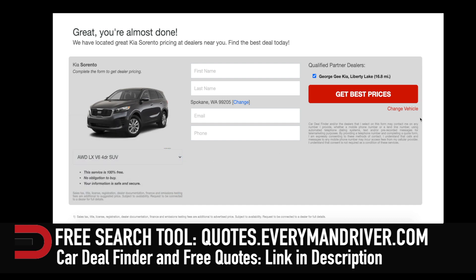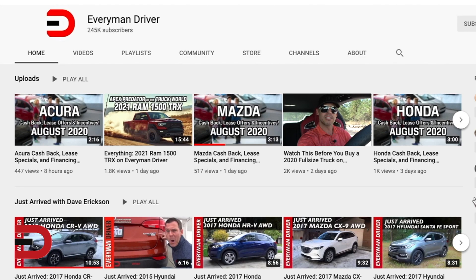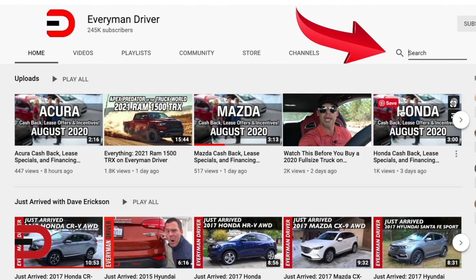Until next time, I'm Dave Erickson. Thanks for watching. To see more test drives, reviews, news reports, and consumer information, be sure to use the search bar here on my YouTube channel. Just type in any make, model, year, or topic, and just have fun exploring my channel.